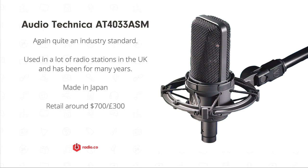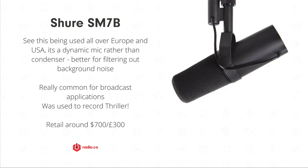These have become a little more affordable — around £300 to £700 — as is the Shure SM7B. We don't see this one used in the UK very much, but interestingly we see it in a lot of radio stations around Europe.